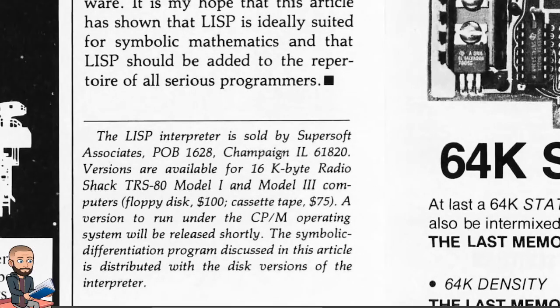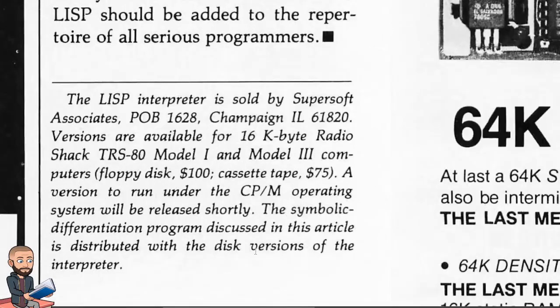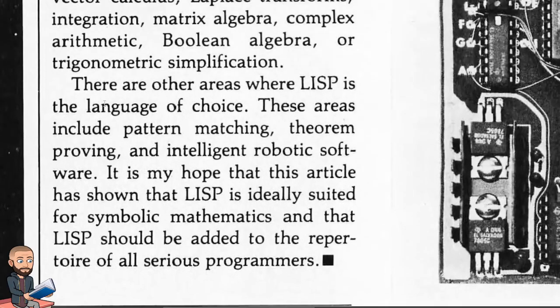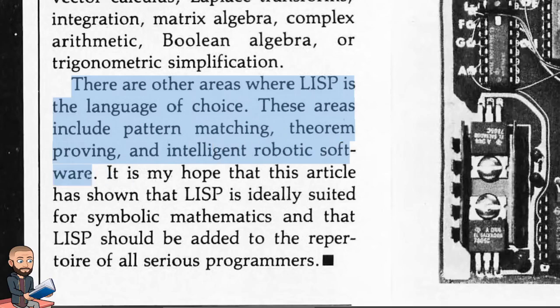Basically in the very last paragraph, this is any possible reference to artificial intelligence that I could find. He says there are other areas where LISP is the language of choice — these areas include pattern matching, theorem proving, and intelligent robotic software.